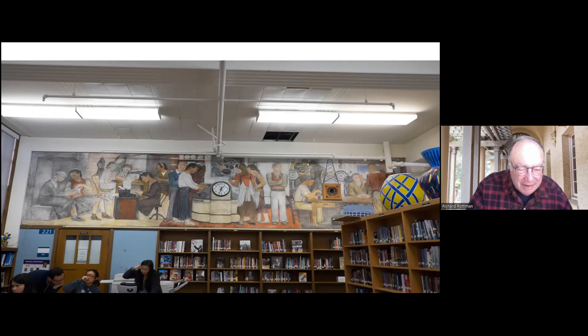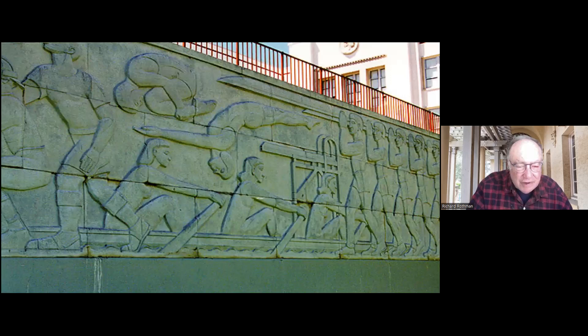The school district murals are under the jurisdiction of the unified school district. This relief here is by Sergeant Johnson — this is the bas-relief, done later in the 1940s, out in the football field.